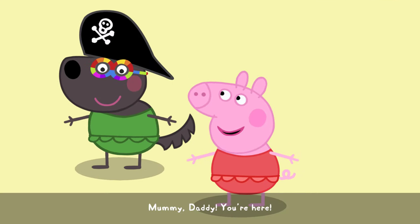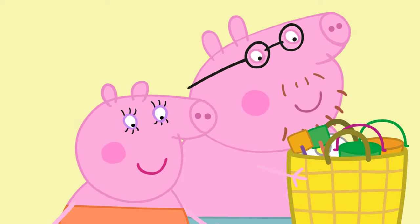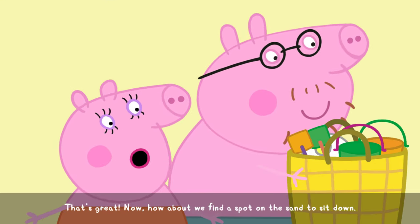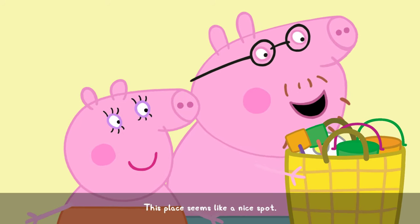Mummy, Daddy, you're here! Are you enjoying your time with Granny and Grandpa Pig? Yes, Mummy! That's great. Now how about we find a spot on the sand to sit down? This place seems like a nice spot.